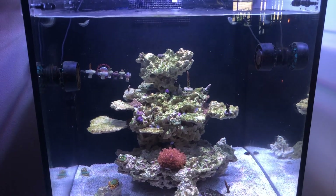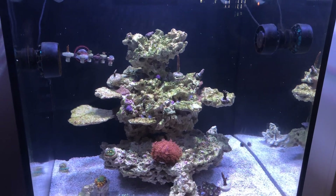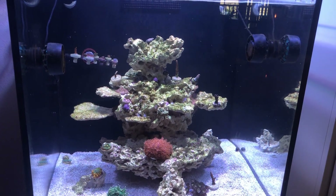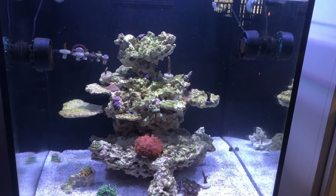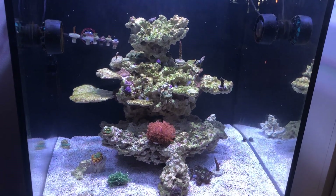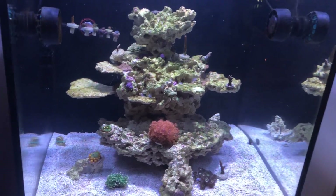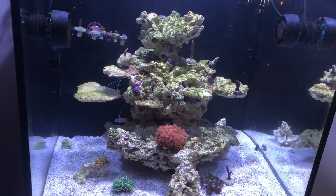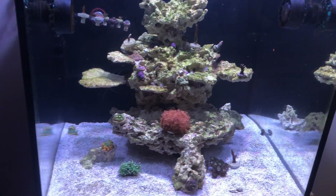Hello everyone and welcome back to another episode here on Eat Sleep Reef. This week we're going to be giving you guys a more in-depth update on exactly what happened. Sadly, it was a hard week — I lost pretty much all the fish except for one, the firefish. Just as it probably caught you guys by surprise, it caught me as well. It literally happened within about two to three days.